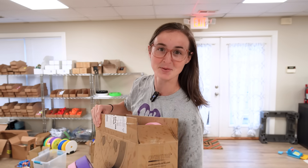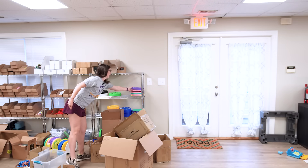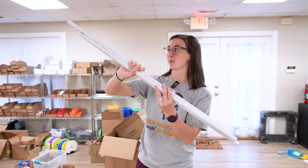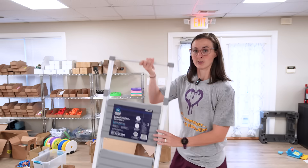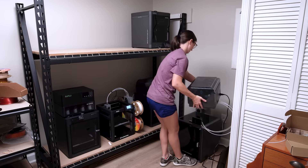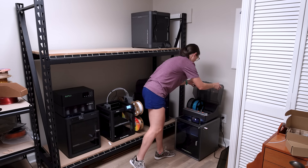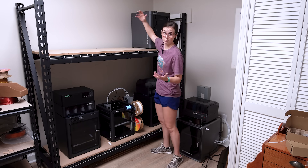Good morning and happy Monday. It's a rainy start to my Monday morning. I'm just now getting to the shop. I spent the first bit of my morning at the hardware store — I had to pick up some more pipes for a barbell order. I also had to get a step stool because I've moved some printers around in the printer room, and I had to grab some extension cords because I ran the printers over the weekend. The poor Centauri Carbon did not get to run because I didn't have an extension cord to connect it down to the only outlet in that room.